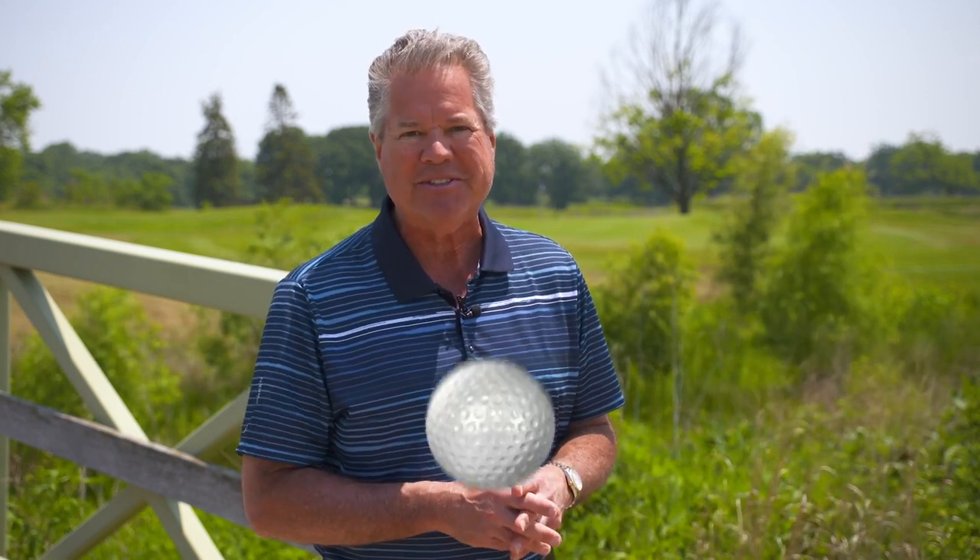Back here on the golf course at the Preserve at Oak Meadows, usually we show you a hole by hole and talk about the signature hole — we've done that in past shows on the Preserve. So this time, we thought we would take you behind the scenes at what it takes to maintain a beautiful piece of property like this.